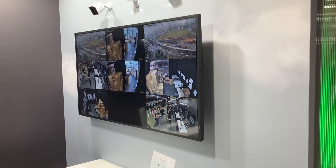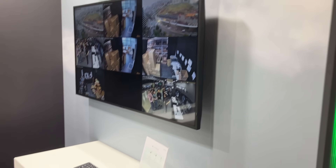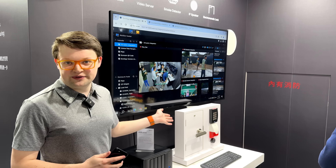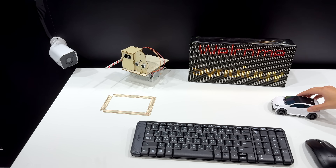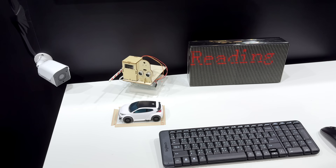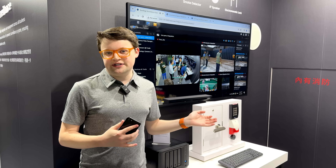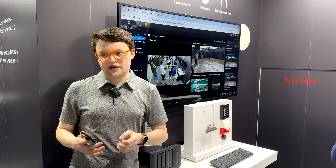Synology Surveillance Station is traditionally one of the most polished and popular parts of the Synology ecosystem. It has a ton of integrations with security systems and other cool stuff, but it does require a pretty high upfront cost. You have to purchase a NAS and have the infrastructure to get everything set up the way you want.